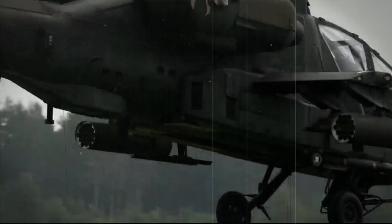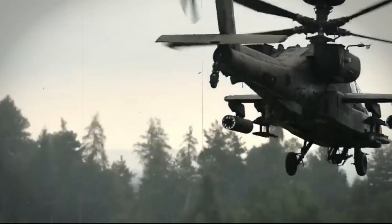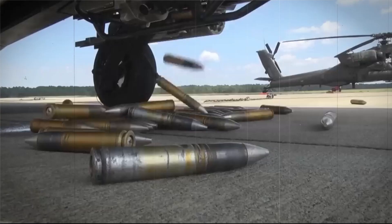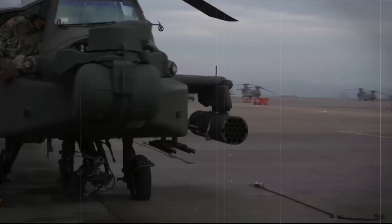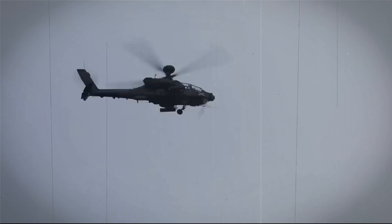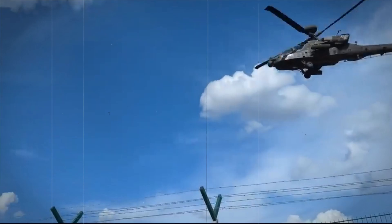As we conclude our discussion on the Apache battle helicopter, it's clear that this aircraft has played a significant role in military operations around the world. With its advanced technology and impressive capabilities, the Apache has proven to be a formidable weapon in the hands of skilled pilots. Thank you for watching.